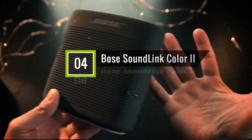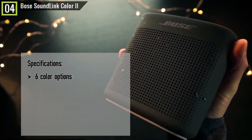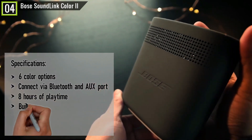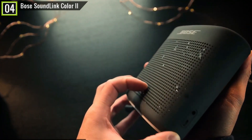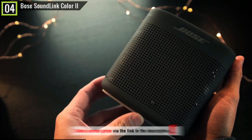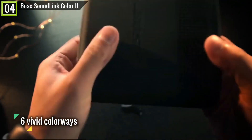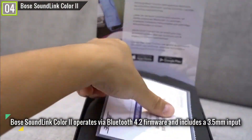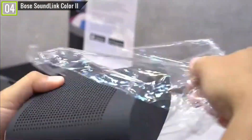Ranked 4th is the Bose SoundLink Color 2 Bluetooth speaker. The Bose SoundLink Color 2 has key features and specifications like 6 color options, connect via Bluetooth and aux port, 8 hours of playtime, built-in mic with access to Siri and Google Assistant, IPX4 waterproof, and many other features. It comes in 6 vivid colorways: Aquatic Blue, Coral Red, Polar White, Citron, Triple Midnight, and Soft Black. The speaker operates via Bluetooth 4.2 and includes a 3.5mm input, and can easily be held in one hand, pairing quickly via NFC or standard Bluetooth.